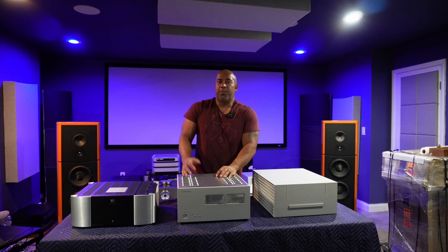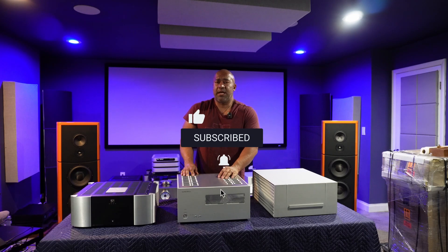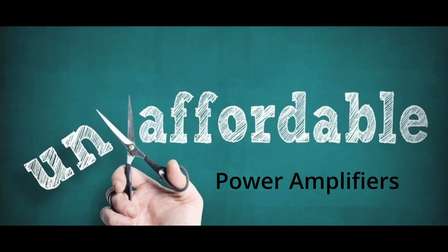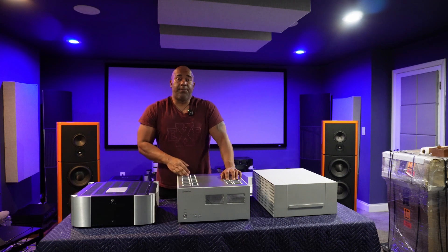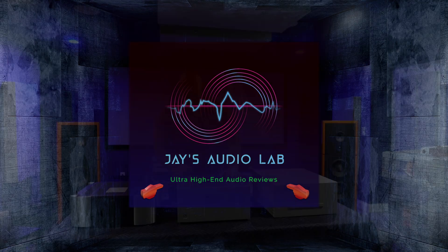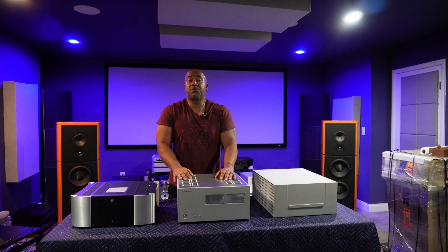Welcome back everybody. Please subscribe and hit that notification button so you're informed each time I publish a new video. First and foremost, I hope you guys had a lot of fun with this shootout. The intent was for me to bring you affordable power amplifiers. I understand some of you have been vocal about the fact that none of these amplifiers are affordable for many of you, but if you follow my channel, you know I primarily cater to the ultra high-end, which is why my channel doesn't really have a hundred thousand subscribers.